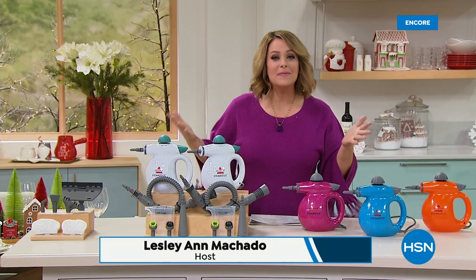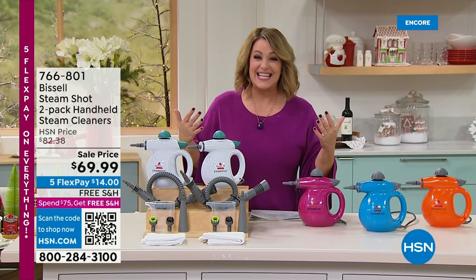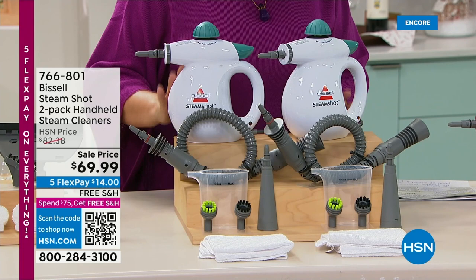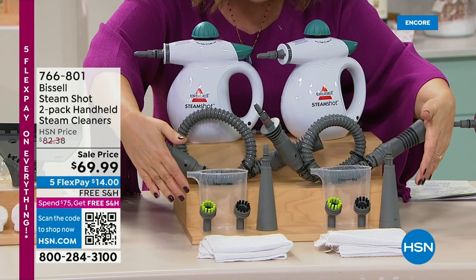We are live here in our St. Petersburg studios. Bissell — a brand that's been around since 1876, over 140 years. What we have here is something we love and rarely ever do — in fact, I think we do it one time a year. The Bissell Steam Shot two-pack. You're getting two today, individually boxed — so you can keep one for yourself and gift one, or gift them both. It's two of everything: two cleaning brushes, two concentrators, two hoses.